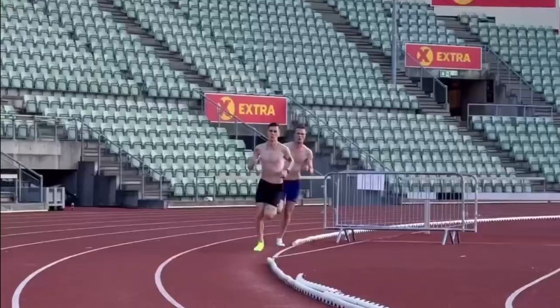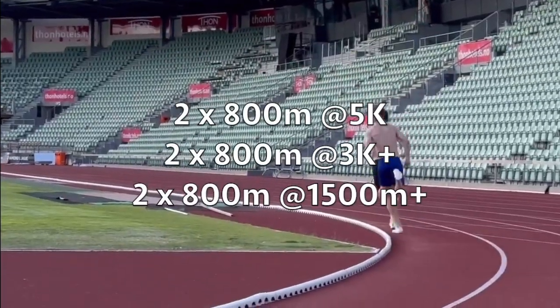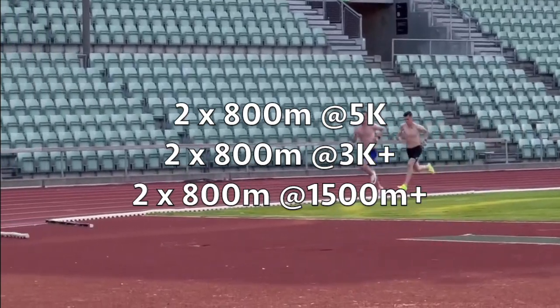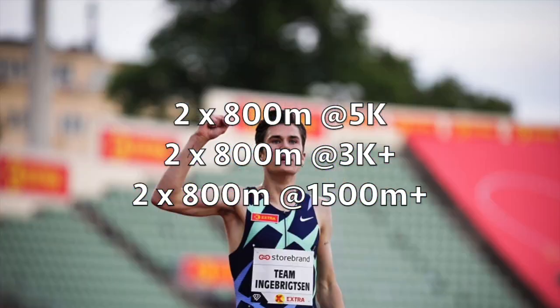If you'd like to try this workout for yourself, do 6x800m with the first two intervals at 5000m pace, the second two intervals at slightly quicker than 3000m pace, and the final two intervals slightly quicker than 1500m pace — and see how you find it.